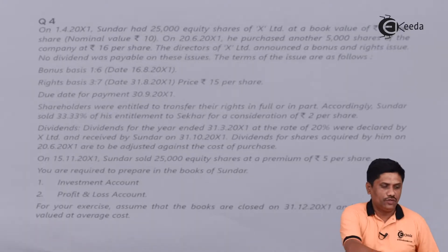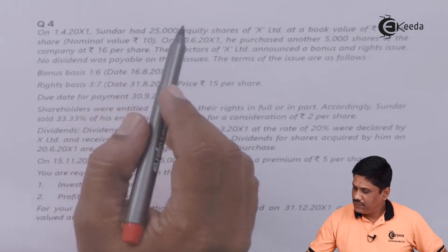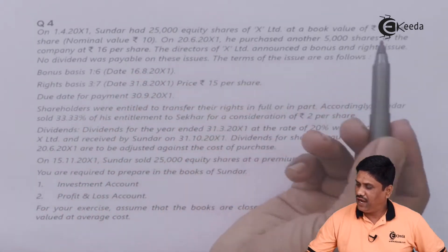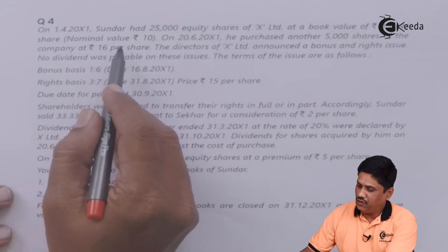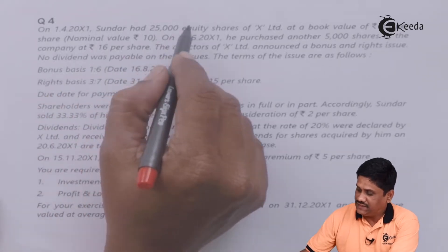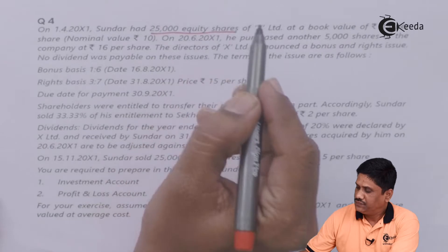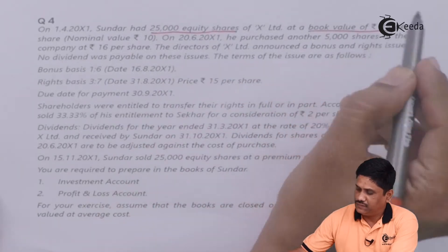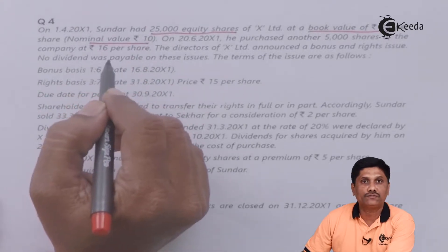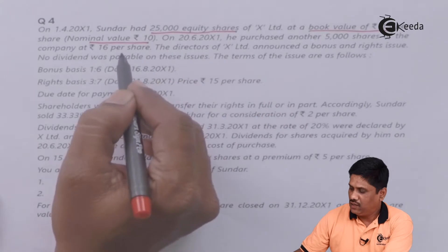Hello friends, see the question which is on your screen. On 1-4-200X1, Sundar had 25,000 equity shares of X Limited at a book value of Rs.15 per share having a nominal value of Rs.10 per share. So three things are given: number of shares, book value, and face value.